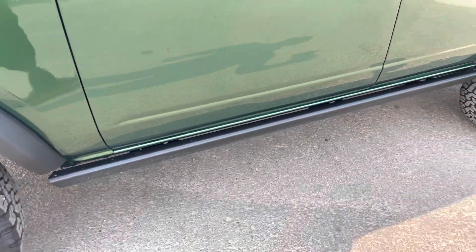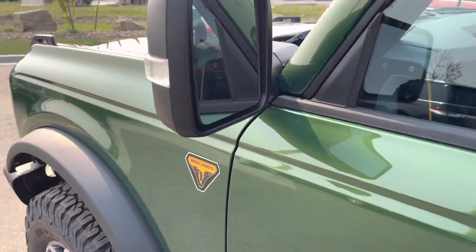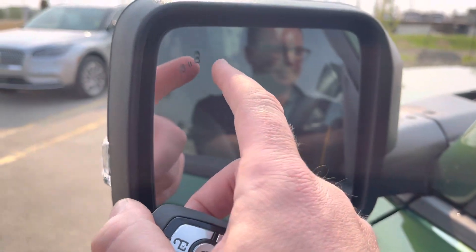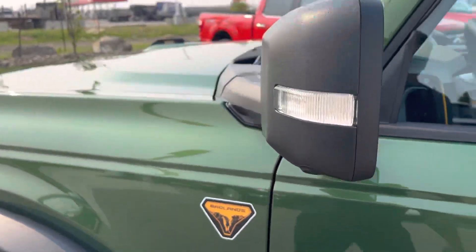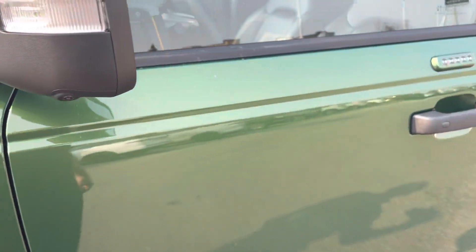You do have the protected rock sliders underneath as well, which is fantastic. On the mirrors, they have a signal light inside — they are power heated mirrors with a blind spot system that lights up when someone's in your blind spot. This mirror also has a camera underneath, so we have cameras on both the front and rear mirrors.